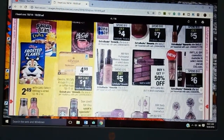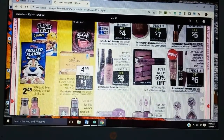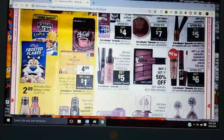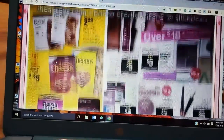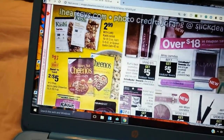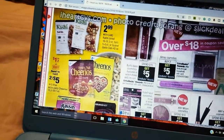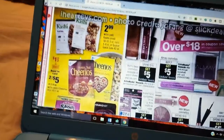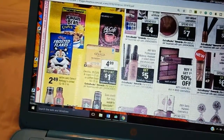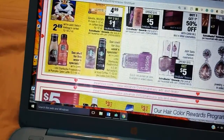We have Gevalia, McCafe K-Cups 6 to 12 count, or the coffee bags 10 to 12 ounce at $4.99 — buy two, get a dollar. No. And the cereal — a dollar on two. We have a printable for that. They're two for five. You can get much cheaper Cheerios at $2.49. There are other places.